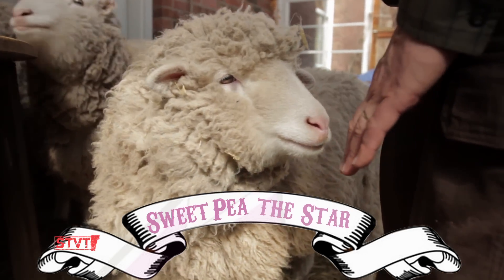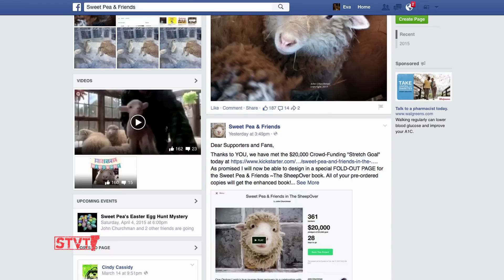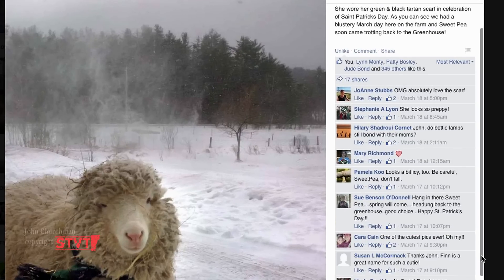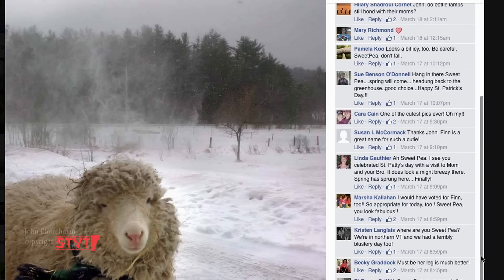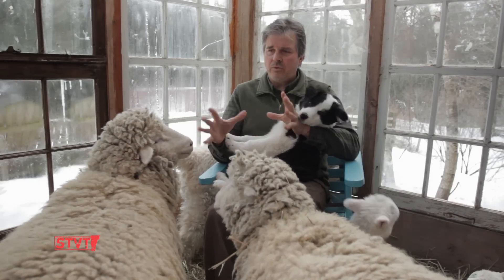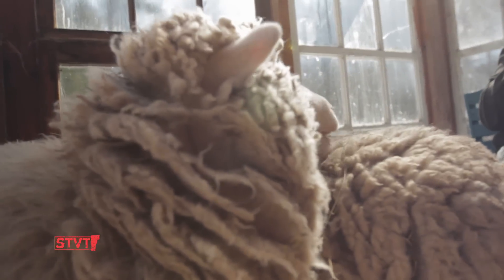Sweet Pea, what's it like being an internet celebrity? She says, I'm still humble. One of the things that's been quite interesting is how on social media this has just taken off. There's something about Sweet Pea — people can relate to her, there's a real joy. It's kind of a happy place that people find when they look at pictures of her. Sweet Pea got sick back in January — she had an infection in her leg. We brought her up here into the greenhouse, and we also brought Prim, the little Scottish blackface, to be with her so she had someone to be with.